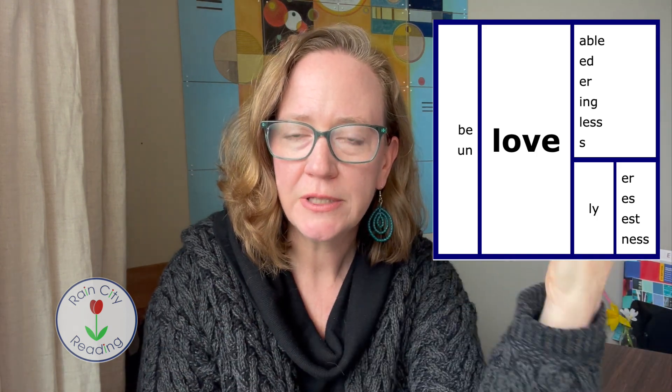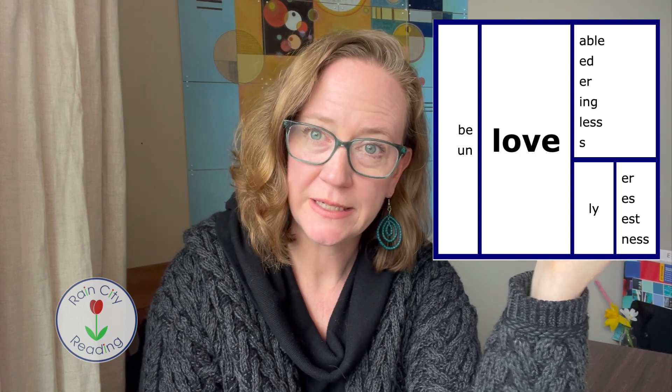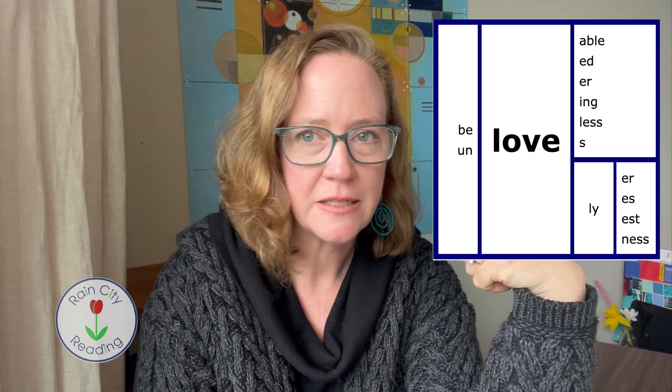That e is purely there because we don't end English words in a v. That's why the word D-O-V-E can be 'dove' or 'dove,' and L-I-V-E can be 'live' or 'live.' This e is there to keep us from ending an English word in a v. This can also help students understand that English avoided u's and v's side by side, so when there is an 'uh' sound like in love, you're going to find an o instead of a u.